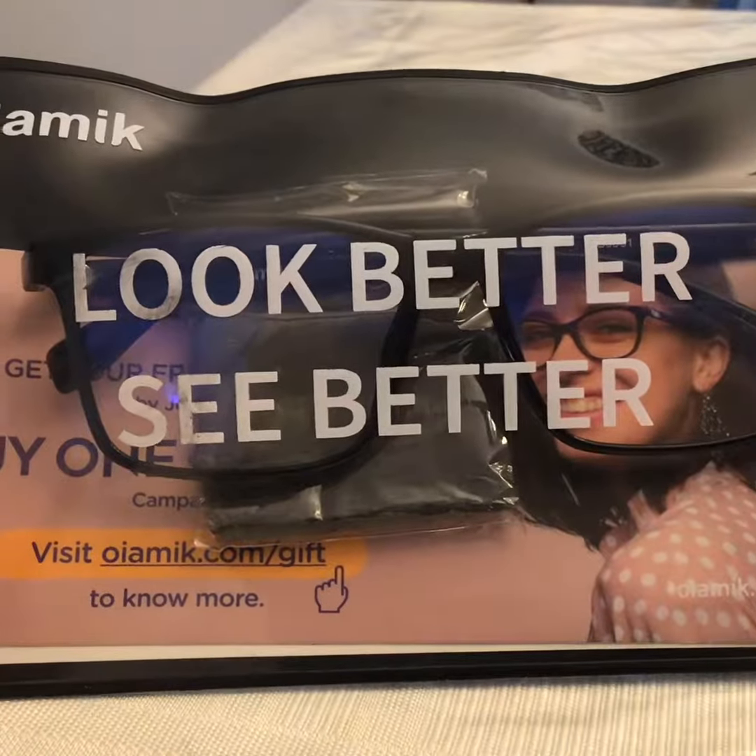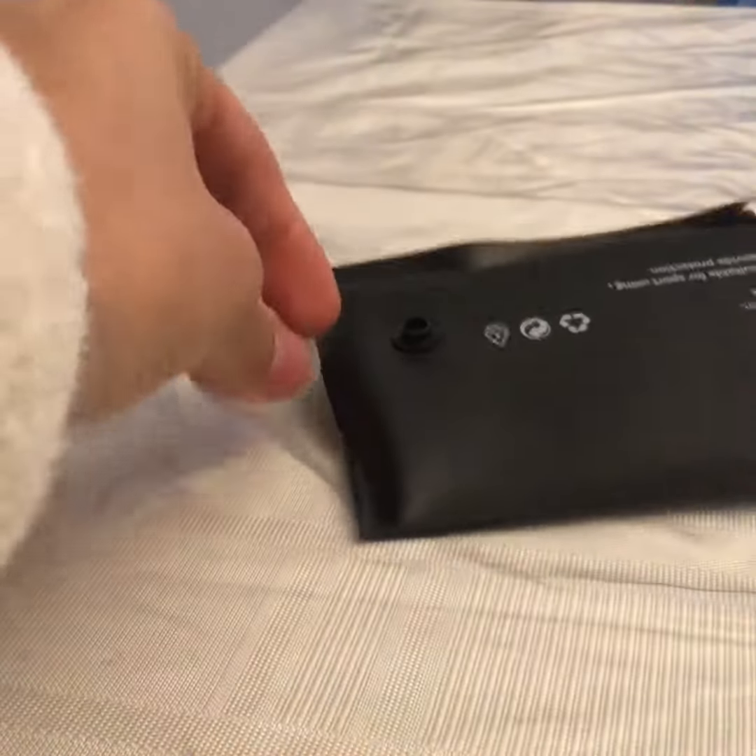These glasses are supposed to block the blue light from the screen. They are also considered gaming glasses.